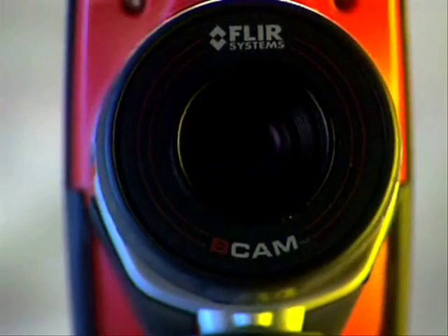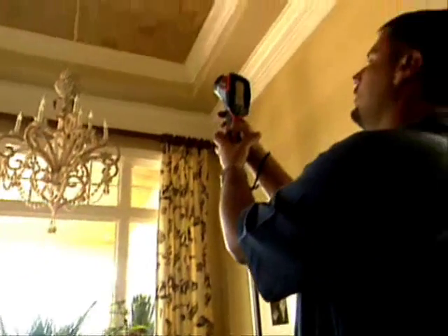The camera tells the story. FLIR is the number one camera on the market. It's the most respected, especially amongst thermographers.